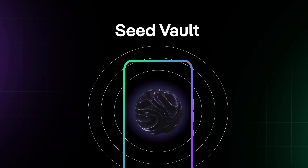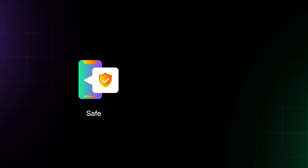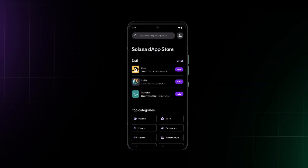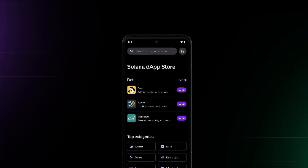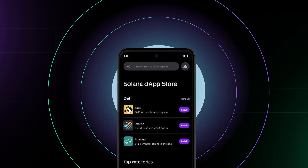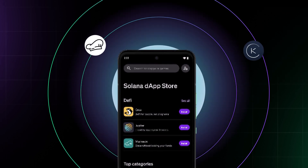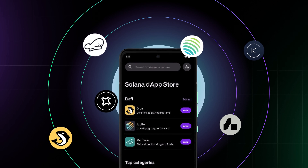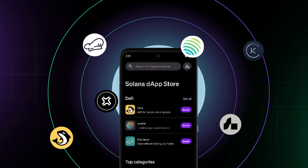Apart from powerful hardware and a custom Android OS, Saga featured a secure seed vault protected by state-of-the-art biometrics, ensuring your crypto keys remain safe and accessible only to you. One of the Saga's standout features is a dedicated Solana Dapp store, which provides one-click access to a wide range of decentralized applications built on the Solana blockchain, from DeFi protocols to NFT marketplaces.